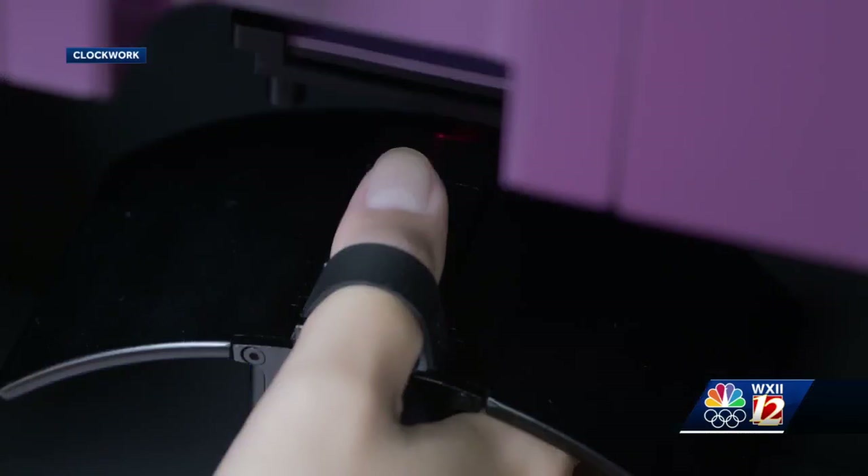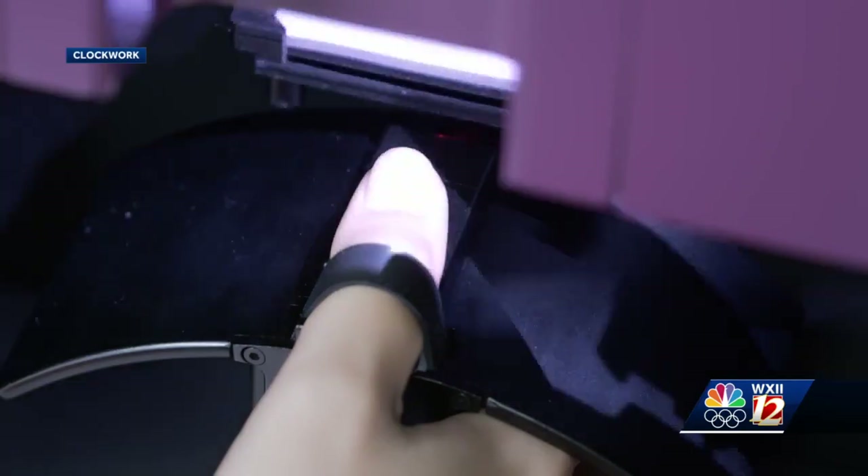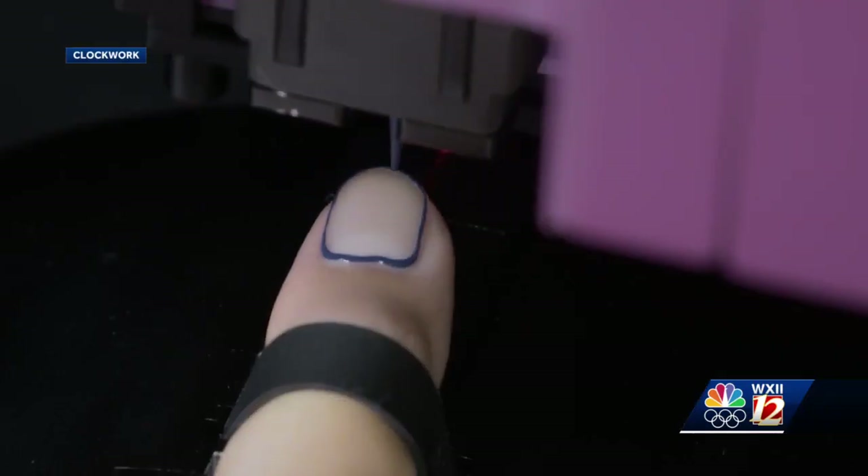A San Francisco-based company called Clockwork says it has developed the world's first fingernail painting robot. And when you see people use it and tell you how they feel and tell you that it's exactly what they wanted, that's sort of the most rewarding thing, really.